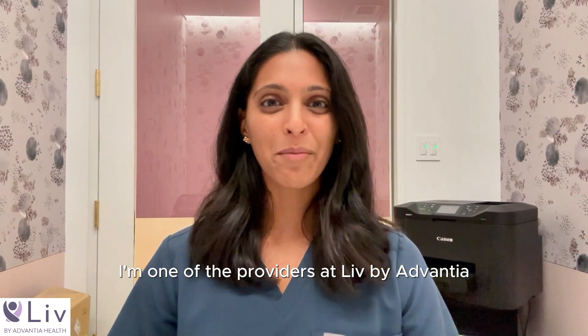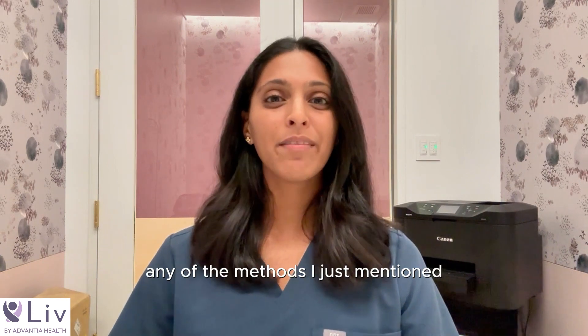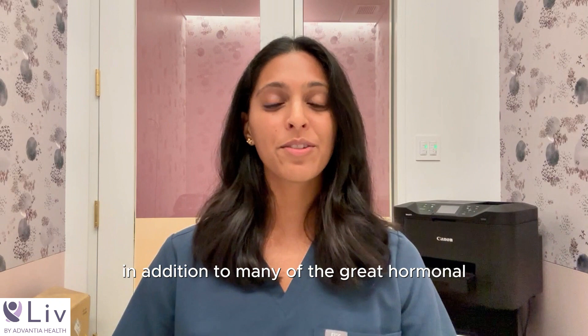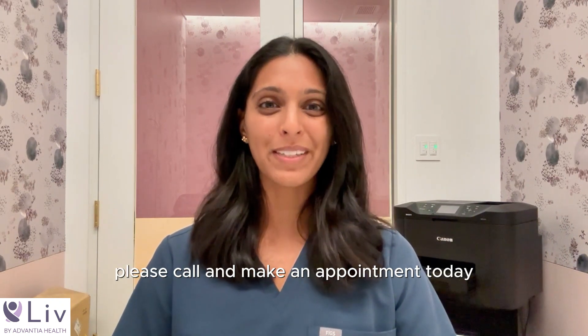My name is Dr. Shivani Patel. I'm one of the providers at Live by Advantia. If you have questions about any of the methods I just mentioned, in addition to many of the great hormonal options of birth control that we have, please call and make an appointment today.